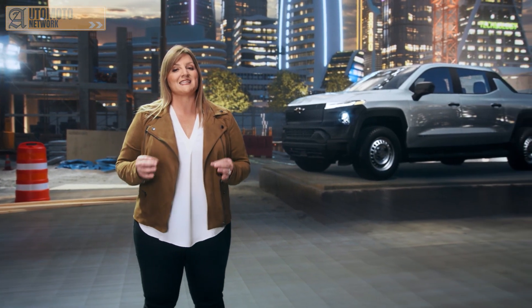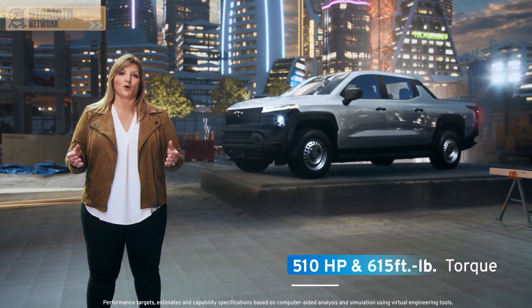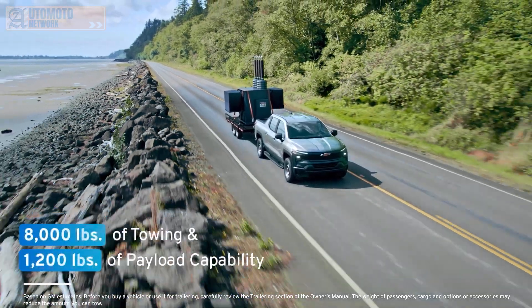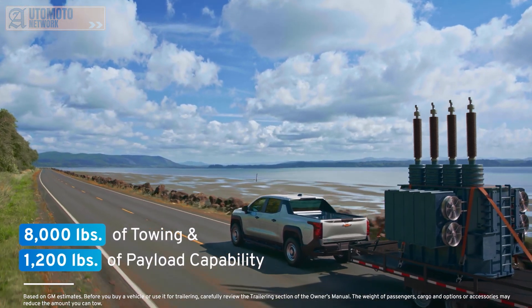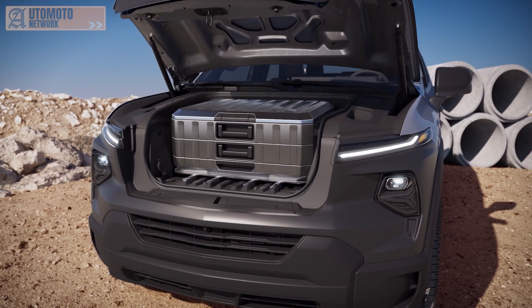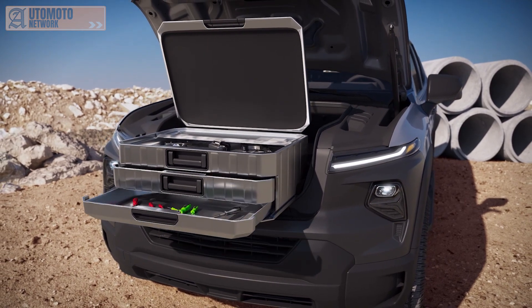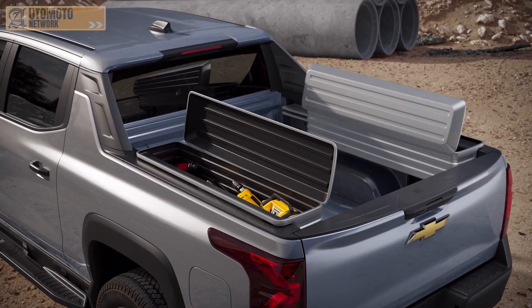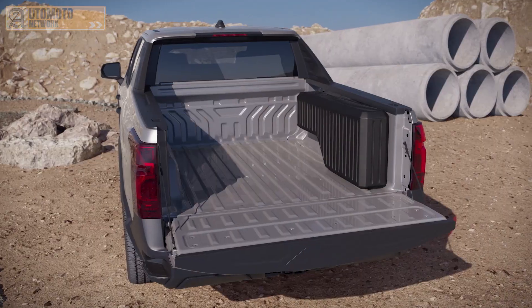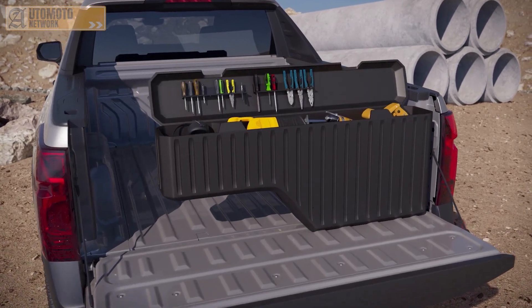The work truck trim will offer substantial capability: up to 510 horsepower and 615 foot-pounds of torque, 8,000 pounds of towing capability, and 1,200 pounds of payload. After initial launch, we will introduce a model with a max tow of 20,000 pounds. There are also nearly endless options to accessorize the work truck as dictated by customers' unique business needs, and a robust software system gives fleet owners the tools they need to effectively manage their EV fleet, including features that help regulate charging, grid usage, and more.